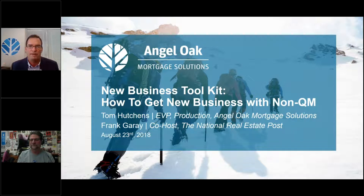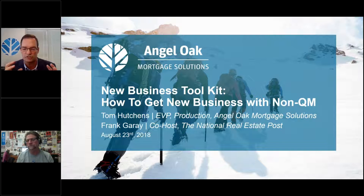Non-QM is not necessarily the mainstream — it's not Fannie Mae, Freddie Mac, and FHA — but people are now starting to understand it. The number one question we still get is, what do non-QM loans look like? A lot of you on this webinar might have a preconceived notion of what non-QM means. It's not a one-word answer or just one description. We believe the best thing is to just show you some actual deals we've closed in the last 30 to 60 days.